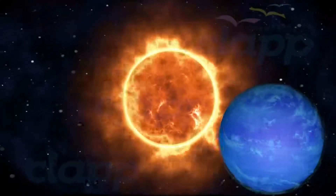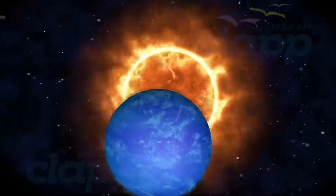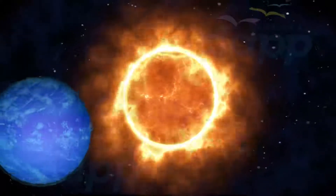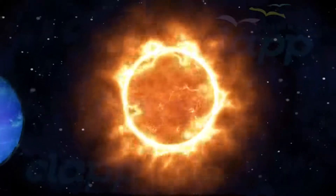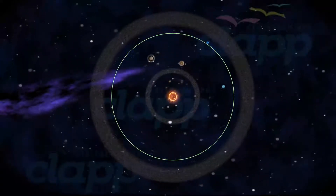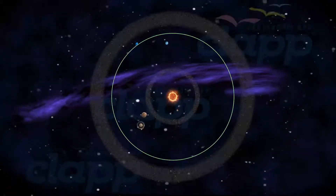Neptune is at an average distance of 4,474.7 million kilometers away from the Sun. From this distance, it takes sunlight 255 minutes to travel from the Sun to Neptune. Since Neptune also travels in an elliptical orbit around the Sun, its distance from the Sun varies from 4.46 billion kilometers to 4.54 billion kilometers.